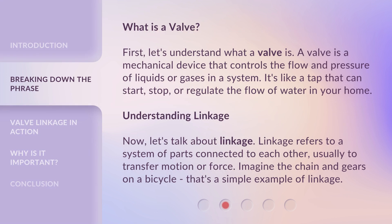What is a valve? First, let's understand what a valve is. A valve is a mechanical device that controls the flow and pressure of liquids or gases in a system. It's like a tap that can start, stop, or regulate the flow of water in your home.